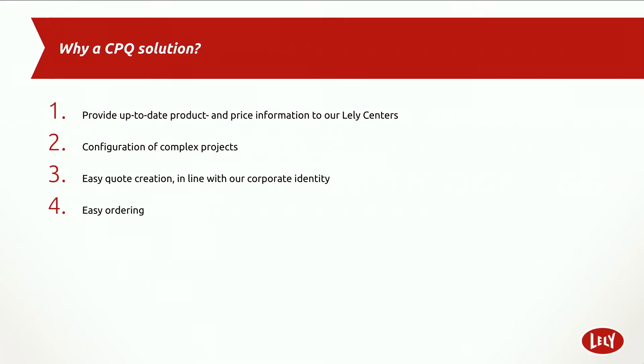First, they wanted to provide up-to-date product and price information to their Lely Centers. The second reason was configuring complex quotes — with CPQ, they are able to quote everything together into one nice quote for the customer, which is also easier to use for the sales rep.